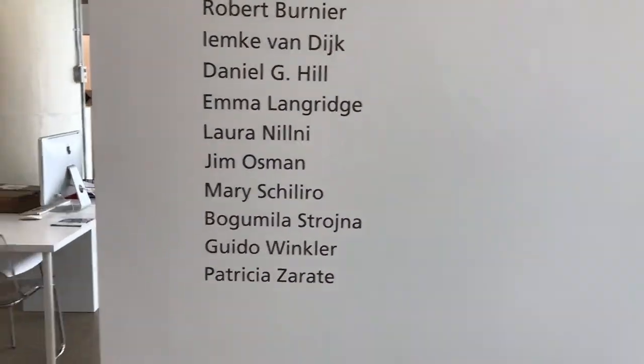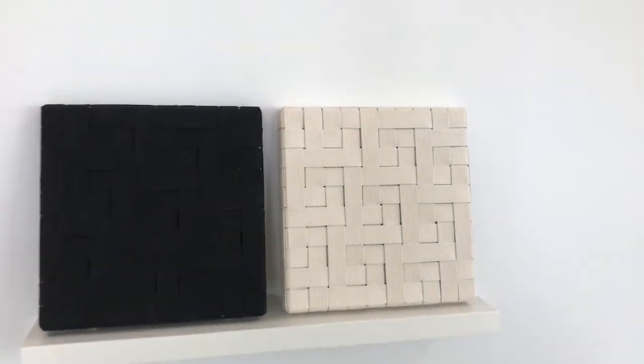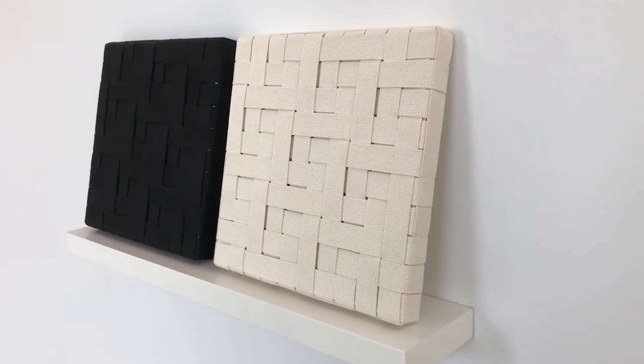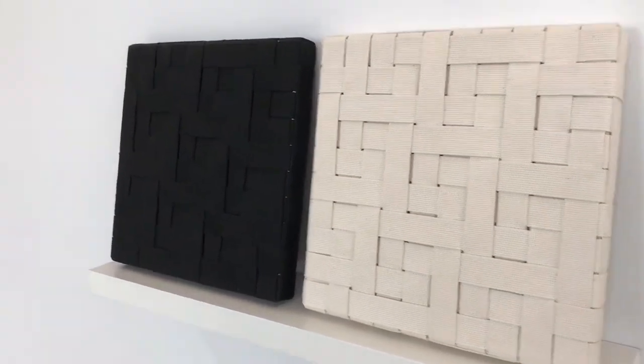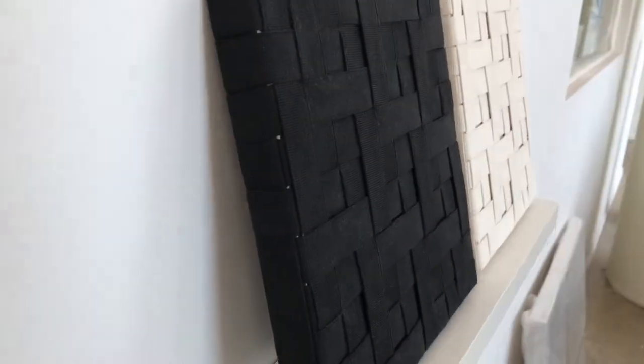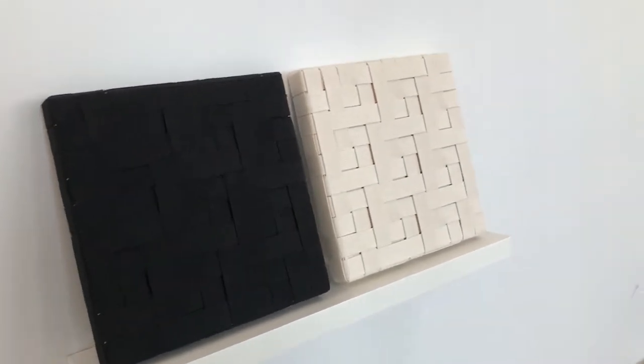These are the other artists in the show — let's go look at their work. This is Dan Hill's work. He's interested in minimal abstraction and process. They really do have fantastic surfaces, and these are works that are really great to see in person. The quality of the light also changes throughout the day.